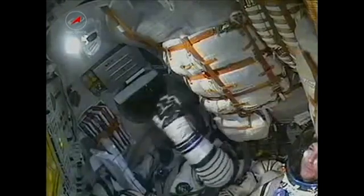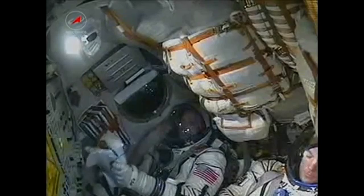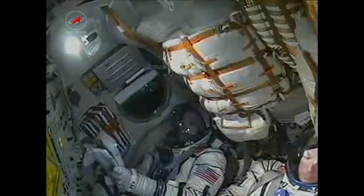Soyuz core stage is performing as expected. The core stage of the Soyuz is 56 feet in length, 13 and a half feet in diameter, with a single engine with four fuel chambers providing 96 tons of thrust for its 3 minutes and 28 seconds of operation. We're now 3 minutes and 37 seconds into the flight.